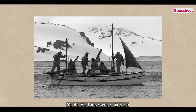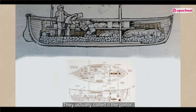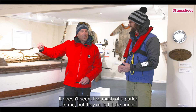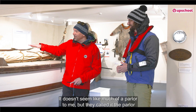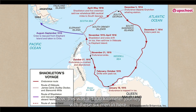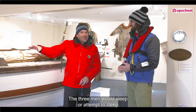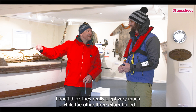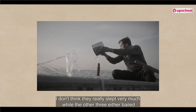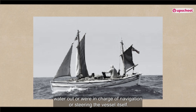There were six men on board the lifeboat and they would all be underneath here — they actually called it the parlor. Three men would be on rest while three men were on duty. This was a 1,300-kilometer journey, and they had to navigate and do all this. Three men would sleep, or attempt to sleep, while the other three either bailed water out or were in charge of navigation or steering the vessel itself.